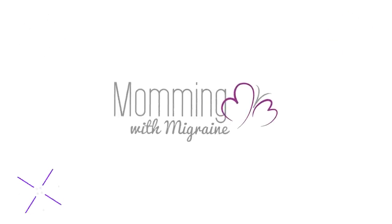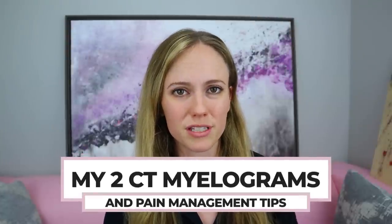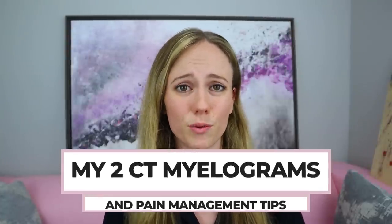Hey, what's up? Welcome to this video. I am particularly excited for this one to be an after video, because we all know I have been dreading these two CT myelograms since before they were even ordered for me. One week ago, I went in for two CT myelograms on back-to-back days. In this video, I'm going to explain how it went and how it felt. Since I did get two myelograms, I'll share some of the differences I experienced between the two procedures, and then I'll also share some pain management tips for during the procedure and afterwards, just in case you need to go through this too.